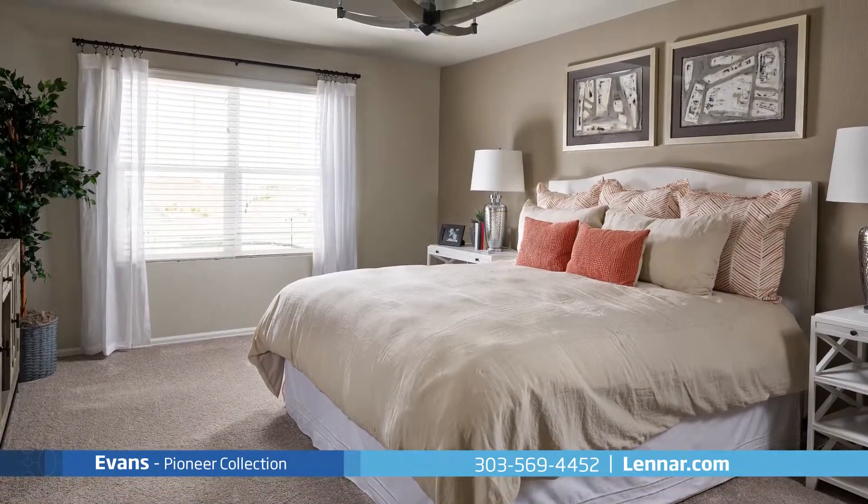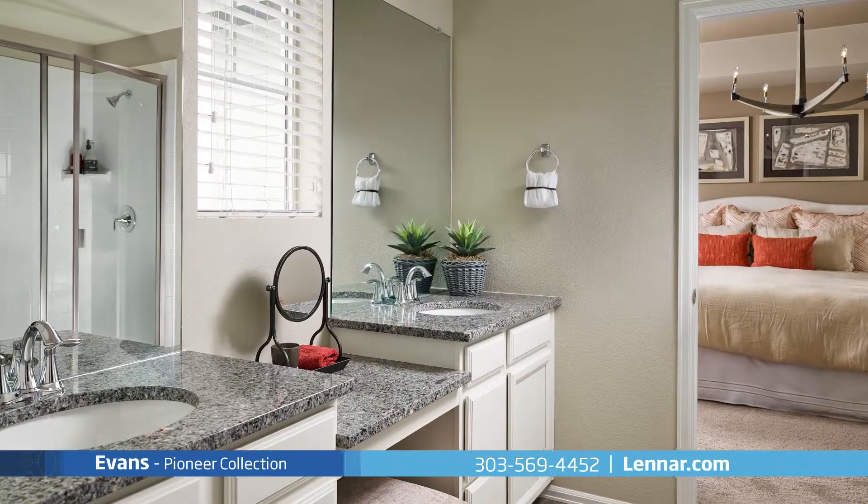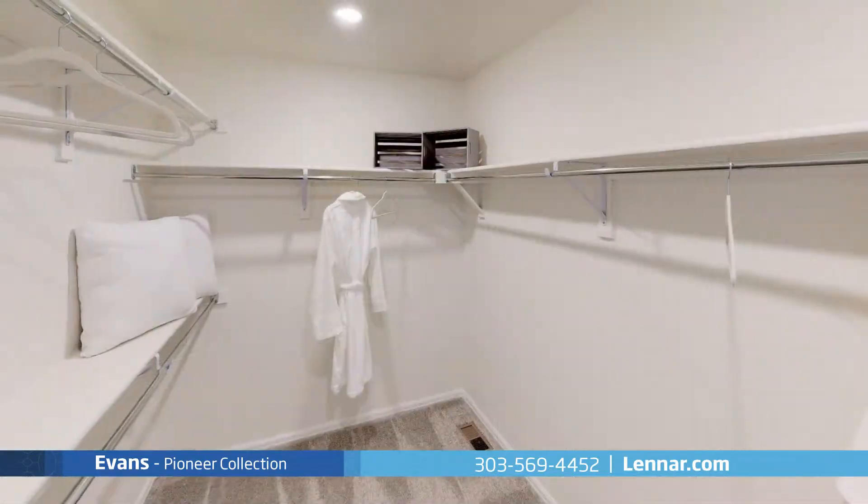The master suite of the Evans, located on the second floor, features a private bathroom retreat with a large step-in shower, a dual-sink vanity and a huge walk-in closet.